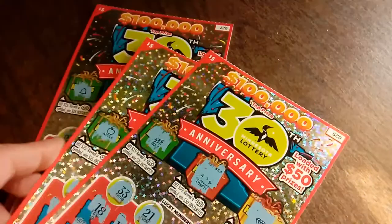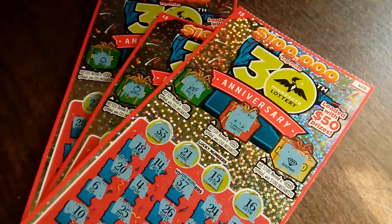All three tickets — total bust. But you know, it was still fun to give them a try and I do like scratching this ticket. I may try it again in the future. Thank you all for stopping by, please press like, Happy Halloween, and have yourself a fabulous day. Bye-bye!